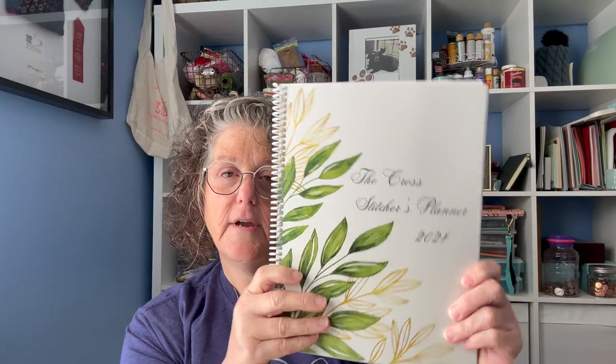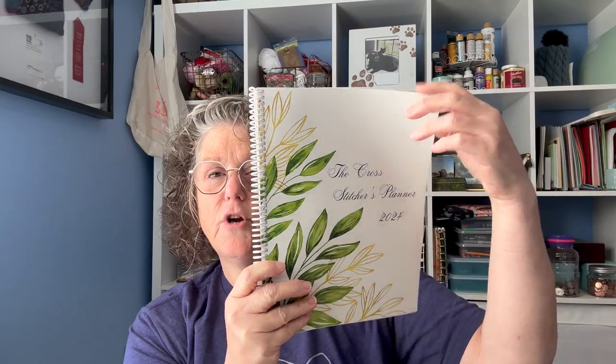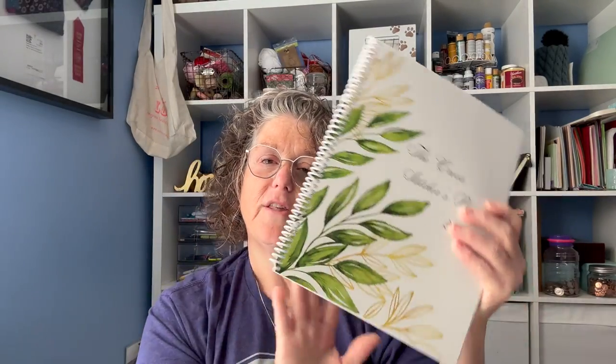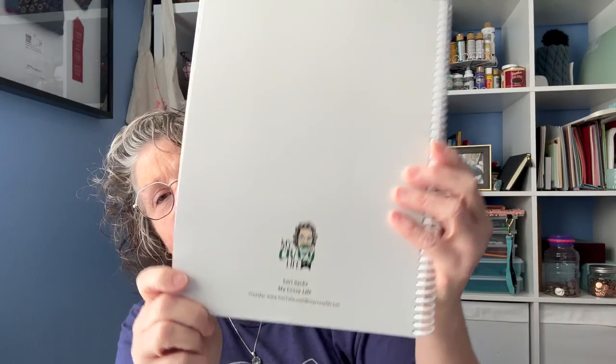So this is the front cover. It is done on a little bit of a heavier cardstock, but there's some flexibility to it so it will fit in your bag. It has the white spiral so you can open it and lay your pages front and back. On the back we have my cute logo — I love my logo. I believe it's like 83 pages, and the cover is nice and shiny.